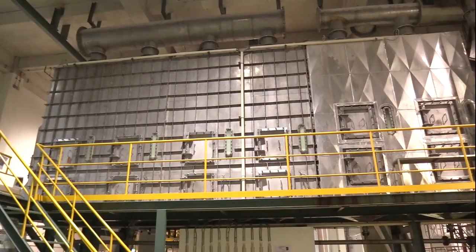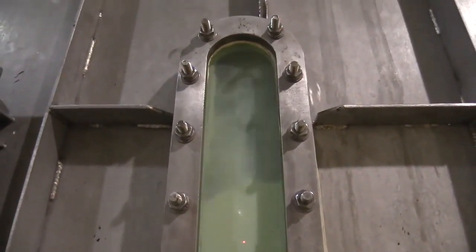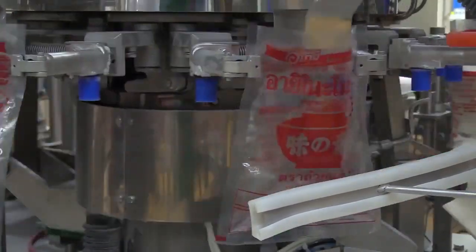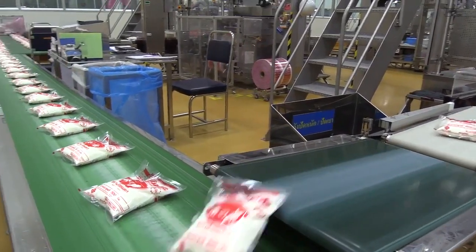The products are then transferred to the filtration process. After completing all the required processes, the products are finally packed under the brand name of Ajinomoto and are ready for delivery.